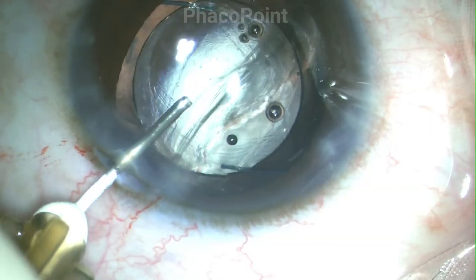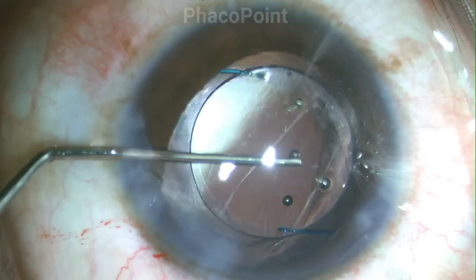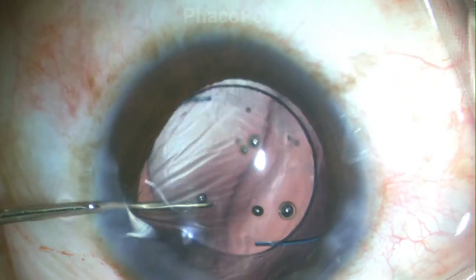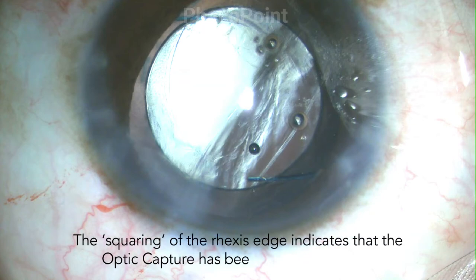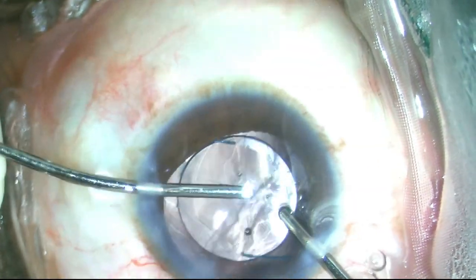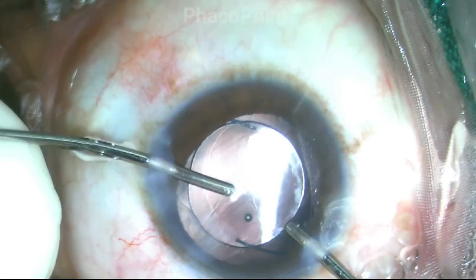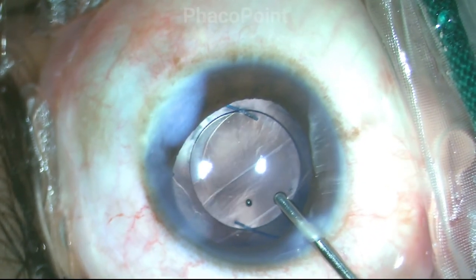The IOL is now stable in the ciliary sulcus. I now proceed to performing a posterior optic capture. In a posterior optic capture, the haptics remain in the ciliary sulcus and the optic is nudged posteriorly so as to come to lie posterior to the capsulorhexis edge. I then proceed to remove all the excessive viscoelastic from the anterior chamber with minimum disturbance to the optic, ensuring at all times that the optic edge remains behind the capsulorhexis. Once completed, I go ahead with performing stromal hydration, and that brings us to the end of the surgery.